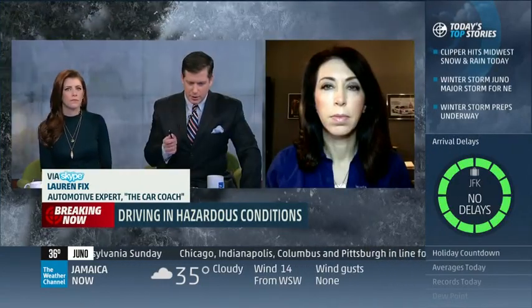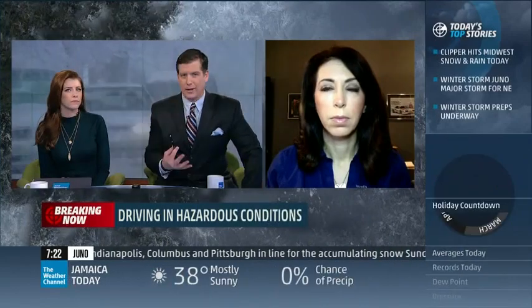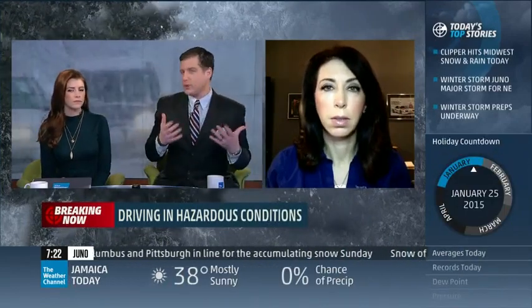One question: we've seen this play out recently in Michigan, in Oregon, and last weekend in Philadelphia — the issues with black ice. What is the best way for drivers to handle that?